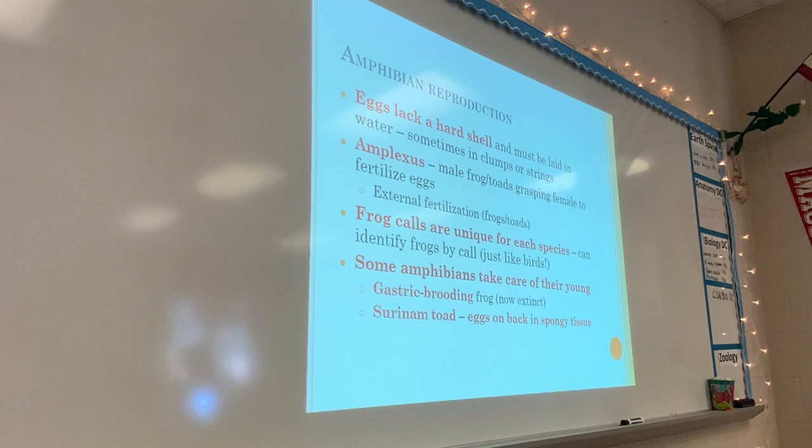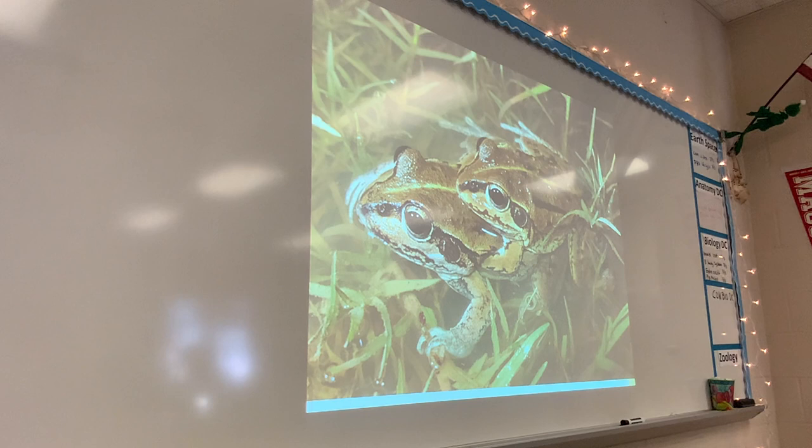This is what amplexus looks like — the male grasping the female — so that the male is sure to fertilize the female's eggs. They do have external fertilization.